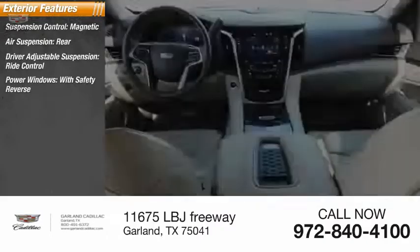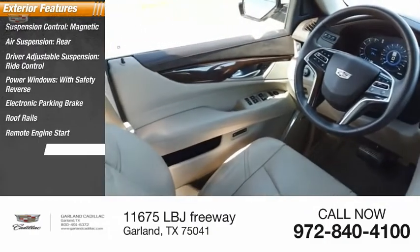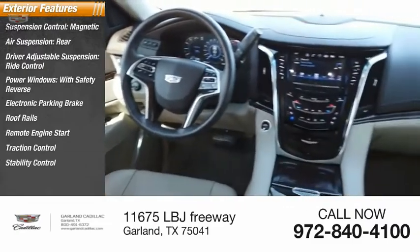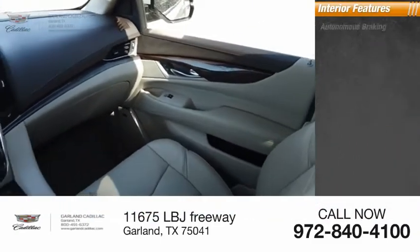Power windows with safety reverse, electronic parking brake, roof rails, remote engine start, traction control, stability control, roll stability control. Inside you'll find autonomous braking.